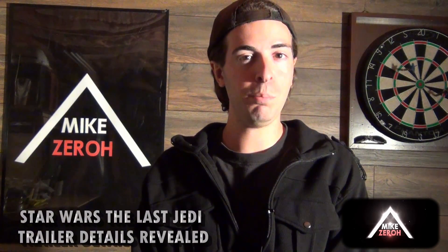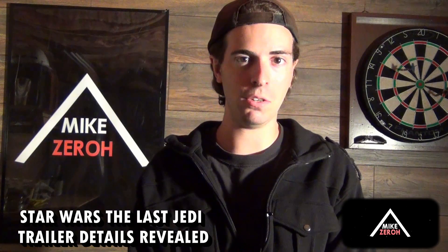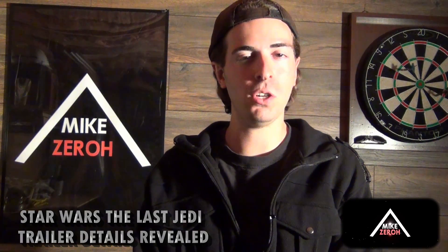Let's go over new details of the upcoming Star Wars: The Last Jedi trailer. This is Mike Zero here once again. If you guys are new here to the channel, do make sure to subscribe to see future Star Wars videos. I thank you very much for the kind support — it is greatly appreciated. Today we are going over new details of the upcoming trailer, which is due for release at some point this month.